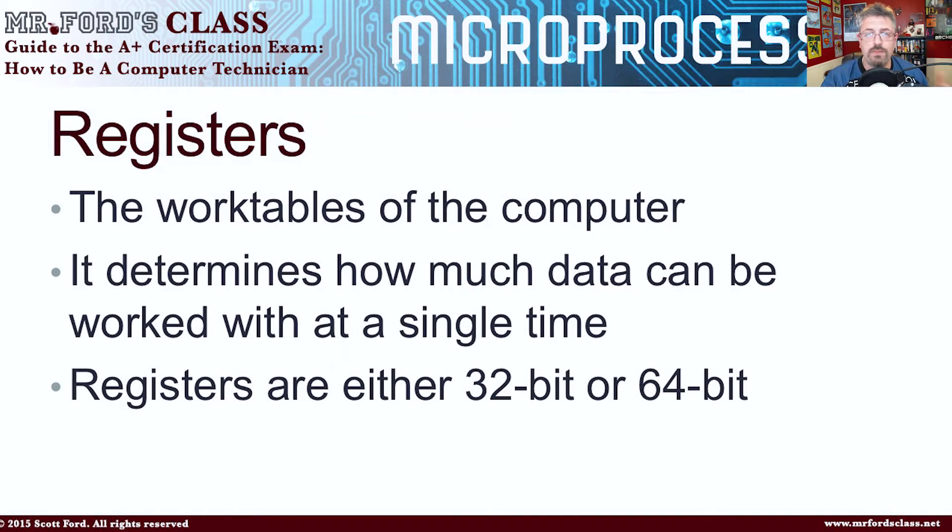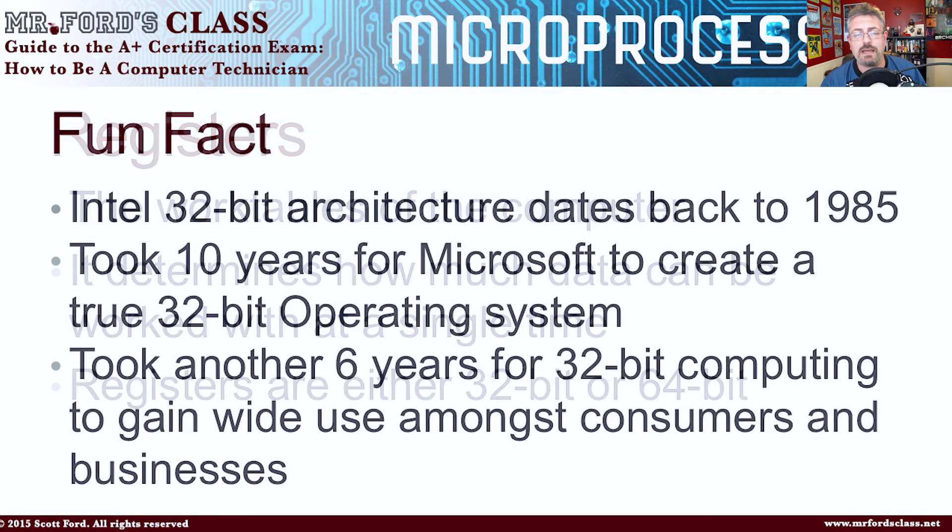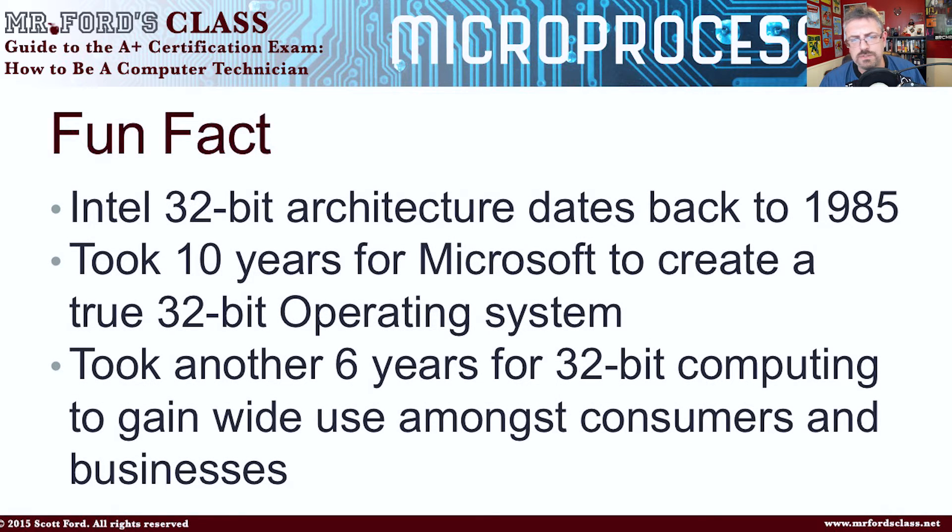So if it's got 32 bits to work with, it's a 32-bit chip. If it's got 64, you get the point. Here's a little fun fact: Intel introduced the 32-bit architecture back in 1985. It took 10 years for Microsoft to create a true 32-bit operating system.